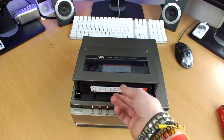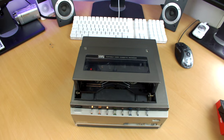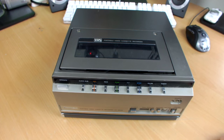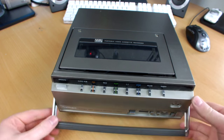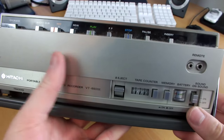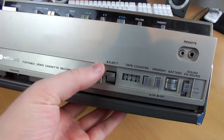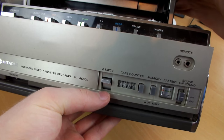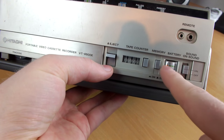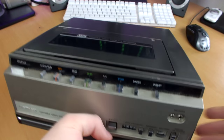The eject button is a mechanical button at the front. On the front of the unit this is where you have all of your primary controls - play, stop, record, fast forward, etc. On the front here we have this flip-up handle and a few connections and buttons, like the remote connection, the eject button, the timer clock, a battery indicator, a memory button and all sorts of little features on the front there.